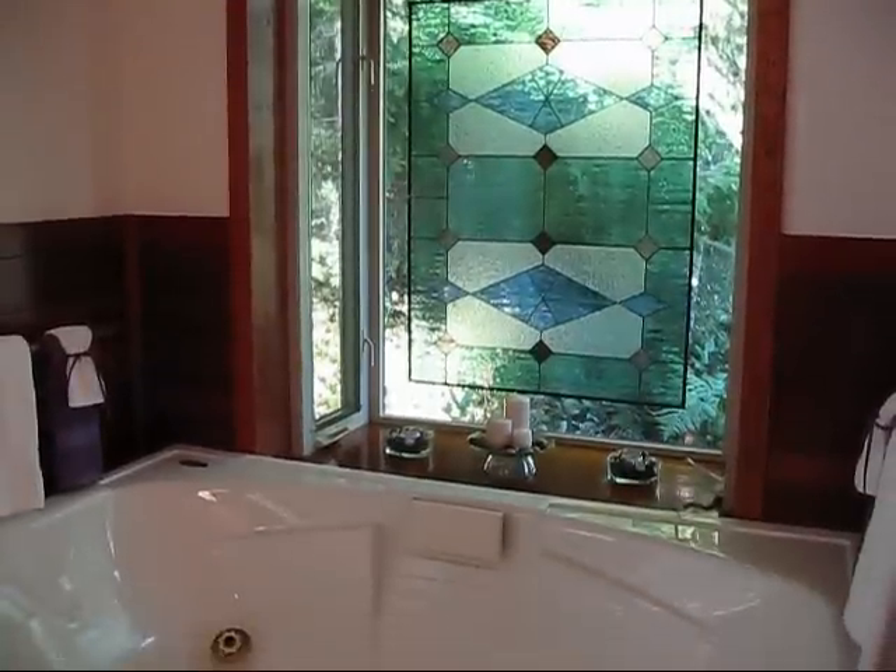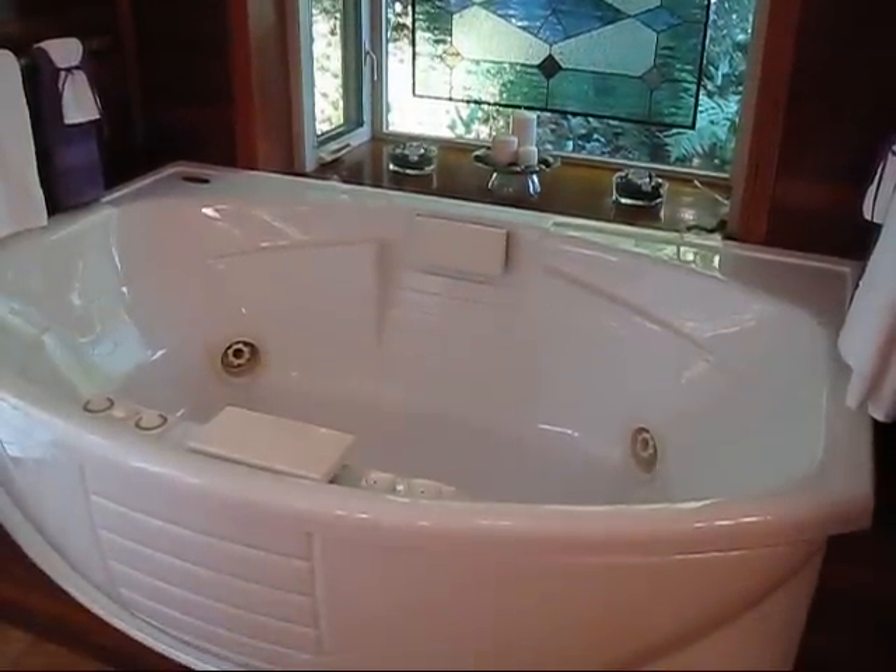Luxury begins with a jetted garden tub in the master bath, perfect for relaxing.